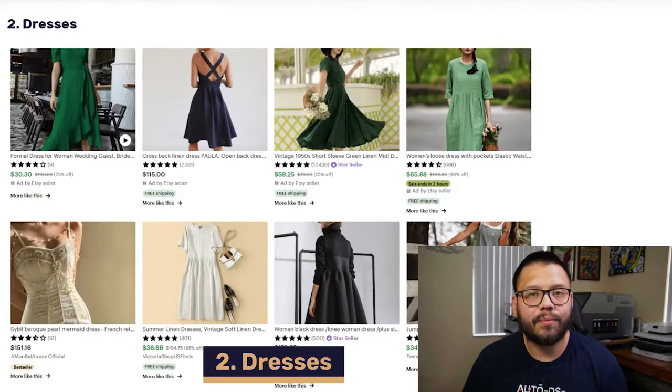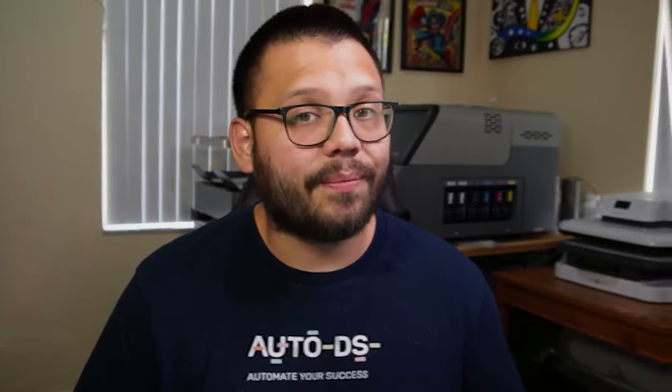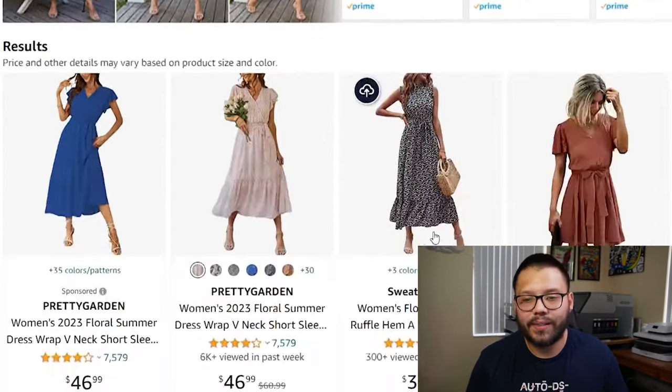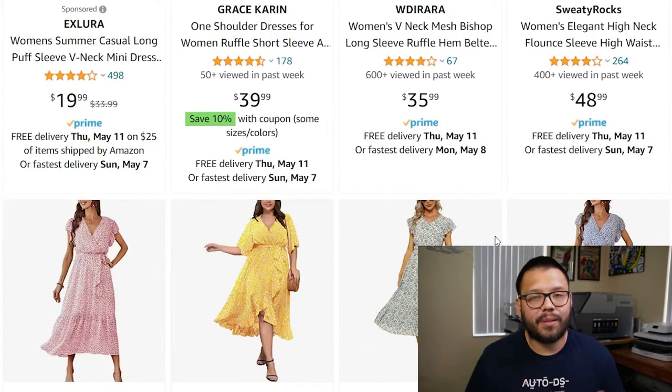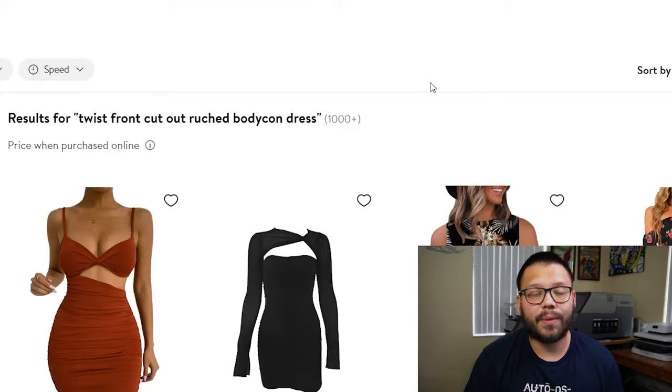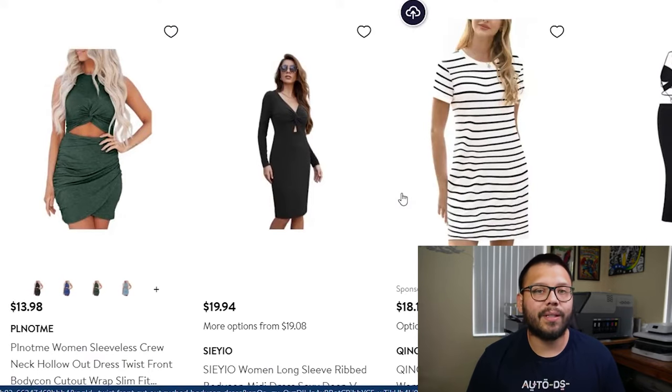Moving on to our second category in women's fashion, we're going to be talking about dresses. Dresses are typically one piece of garment that covers somebody from head to toe — or head to legs, depending on how long they choose. Dresses also come in tons of different styles for almost any occasion: professional ones, casual ones, cocktail dresses — the possibilities are absolutely endless. So if you decide to offer dresses in your dropshipping store, make sure to offer all of the different variations you can. The first item is the ruffle hem belted dress, which has quite a few different variations and can be used both casually and professionally.